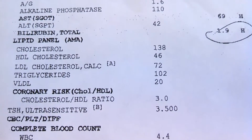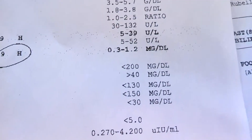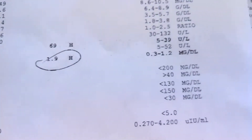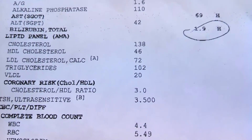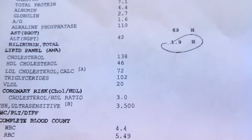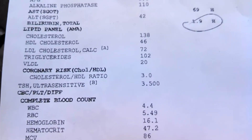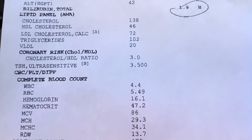Triglycerides — the sugar-raised fats — are 102. Normal for that is under 150, so triglycerides, meaning fat in my blood, is pretty good and it's not low either. I eat very low fat. After this video I need to do a 'what I eat in a day' to give a sense of what I'm eating to actually get these results.